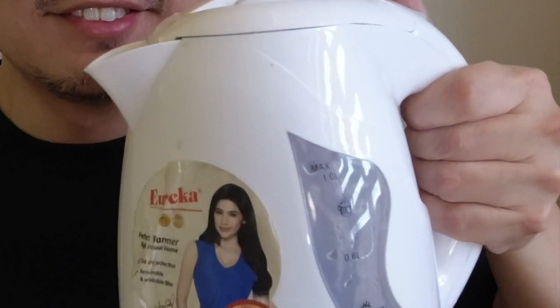Moving on to our third essential — your condo must have the trusty electric kettle. I didn't realize how important an electric kettle was until being an Airbnb host. People want to make their instant coffee, they want to make some cup noodles or ramen, so an electric kettle is definitely a must-have.